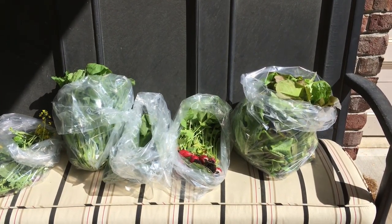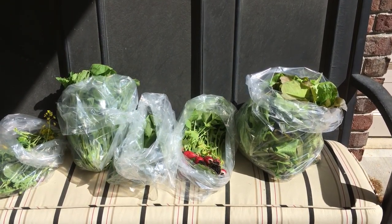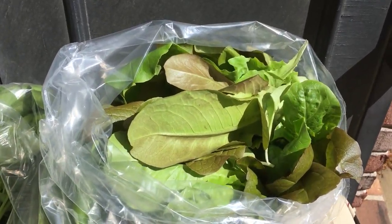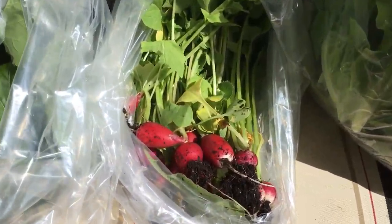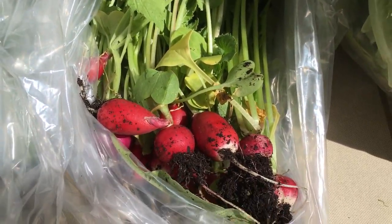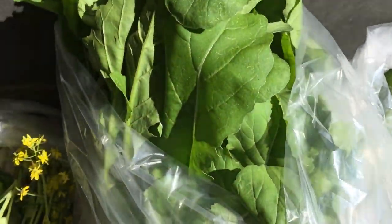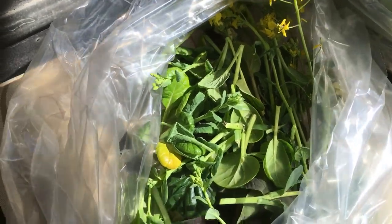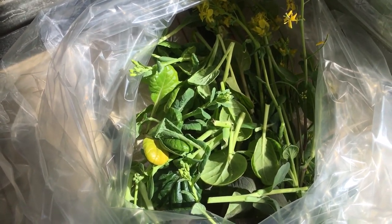Hi there, this is Julie with Yum Yards. I'm here with your weekly harvest report and we have a lot of lettuce here — lots of red and green lettuce looking really good, and quite a few radishes today and collard greens. Just kind of move that out a little bit, and then lots of arugula, and we've got quite a bit of Asian greens from your pots upstairs, so those are looking really good.